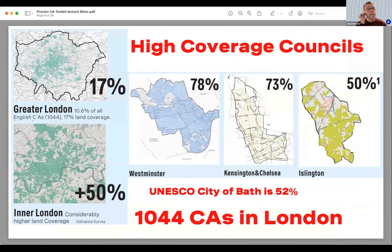Looking at conservation in particular: 5% of our carbon emissions come from conservation, heritage, and architecturally constrained buildings. Greater London is 17% within conservation areas by land area, and more than 10% of all English conservation areas are in London. Westminster has 78% of its land area covered by conservation, Kensington and Chelsea 73%, and Islington — where this study took place — 50%. Even the city of Bath is only 52%.